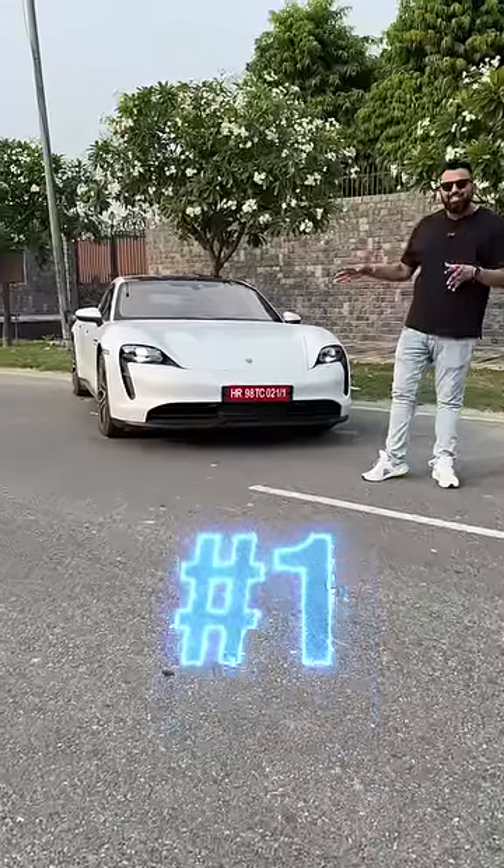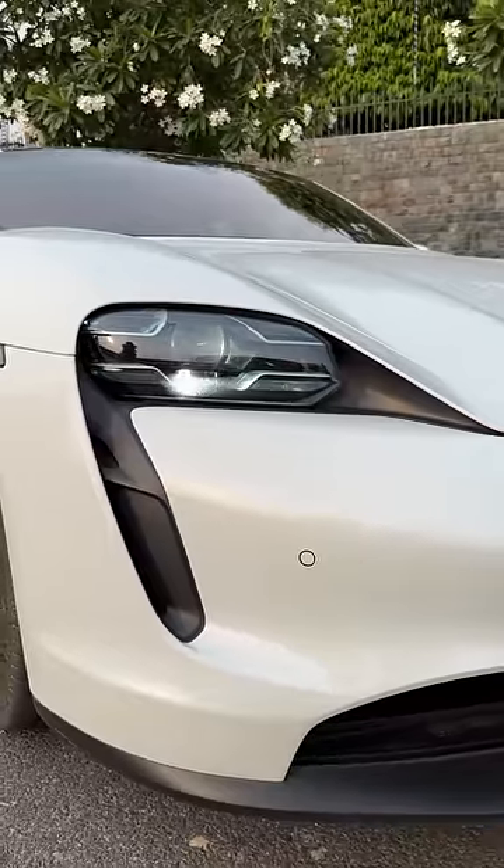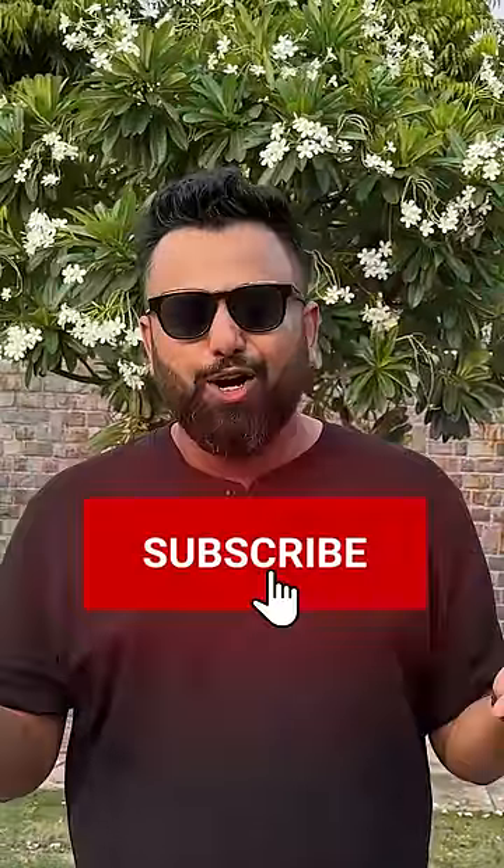Lastly, just look at this car. I know, not a feature, but this is the best-looking electric car out there. Where others are boxy and flat, this one is so full of curves.